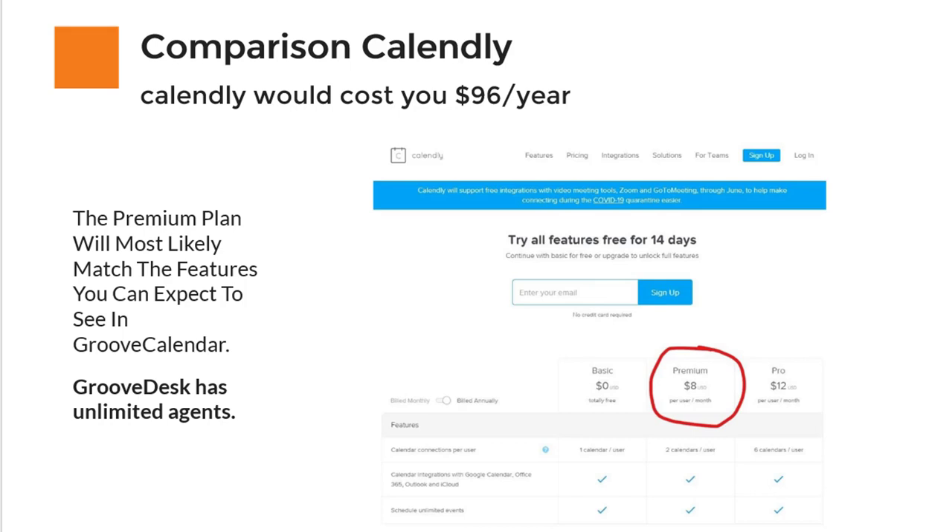Remember, with GrooveFunnels you can integrate everything, which makes it super easy to use — for example, as I'm able to do right now in Kartra, because GrooveFunnels will basically be Kartra 2.0. Mike Filsaime built both GrooveFunnels and Kartra, as well as WebinarJam and all the softwares that I like to use.